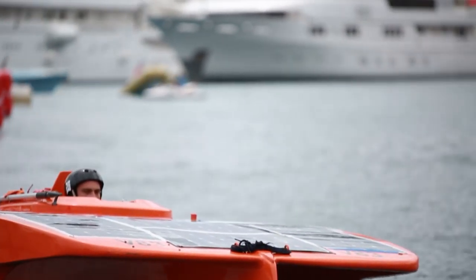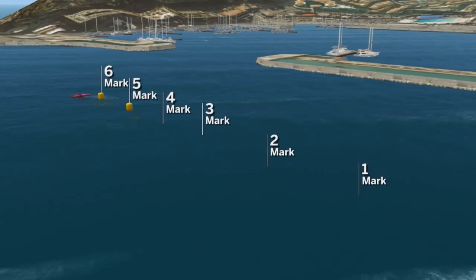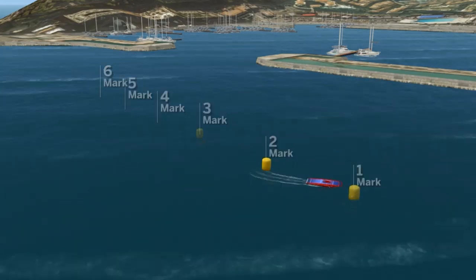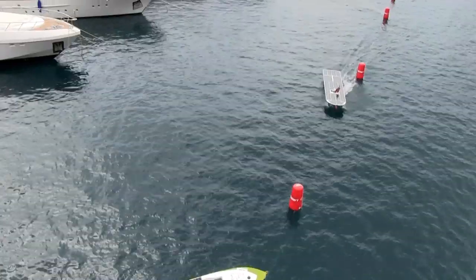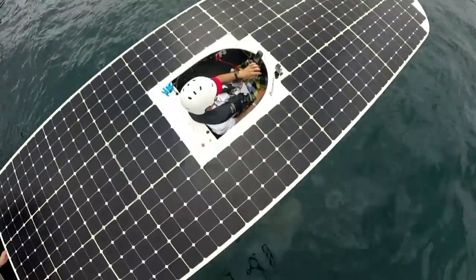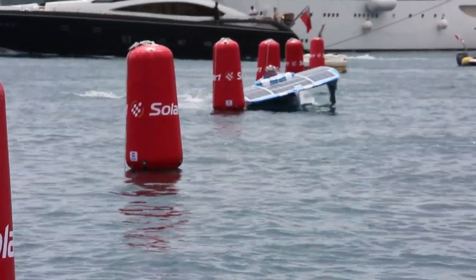The day opened with the slalom race, where the pilots race against the clock in a bid to get the fastest lap time, with each team having two attempts each. The slalom race is a demanding format, as speed and steering skills are both necessary. All the pilots looked for the best possible acceleration points, and tried to go tight round the marks to get the best time.